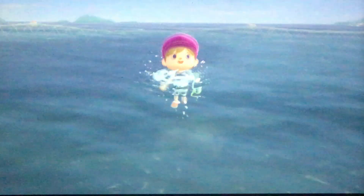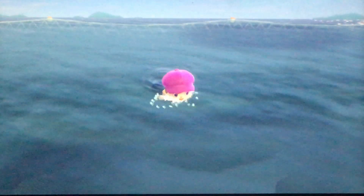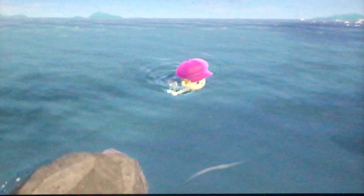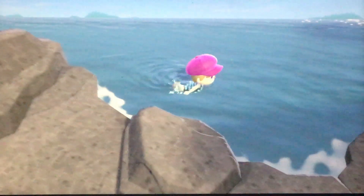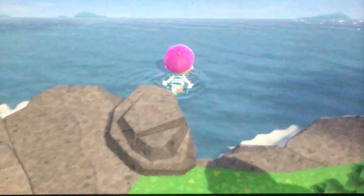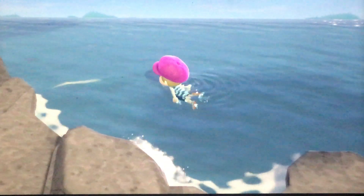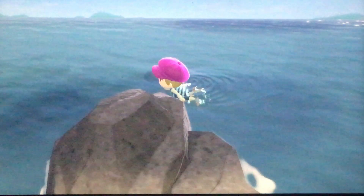You can dive at pretty much any point, but I'd recommend diving near these guys. I'm wondering if Pascal is for a special event or if it's just going to be a continued thing — like Bunny Day, or something you can always do. You can probably call the rescue service to come and bring you to the island, I would guess, but I don't want to waste any Nook Miles on that.